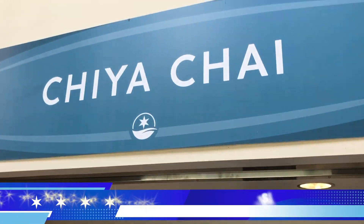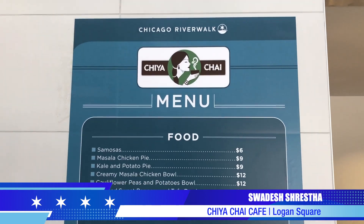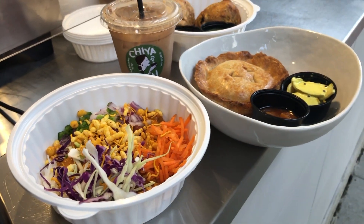Hi, welcome to Chia Chai. Our main location is in Logan Square. We have over 150 different kinds of chais. We have an amazing menu, all inspired by chai, with samosas and curry pies.